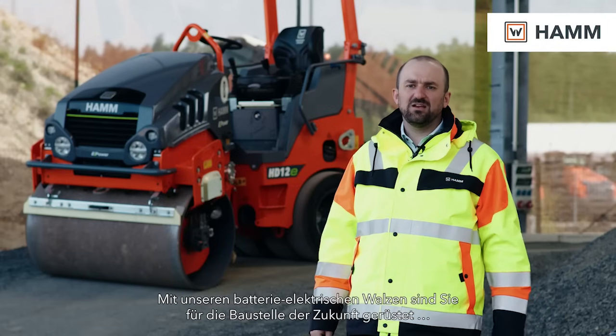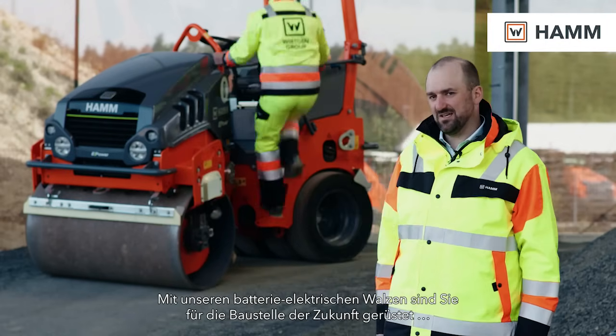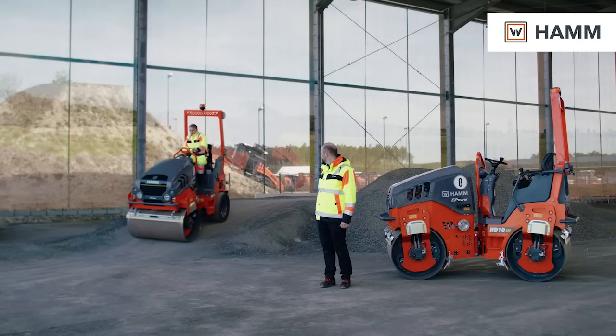With our battery electric rollers, you are equipped for the future construction sites.